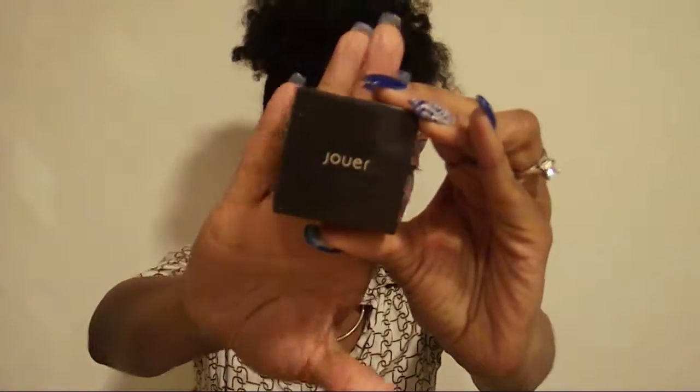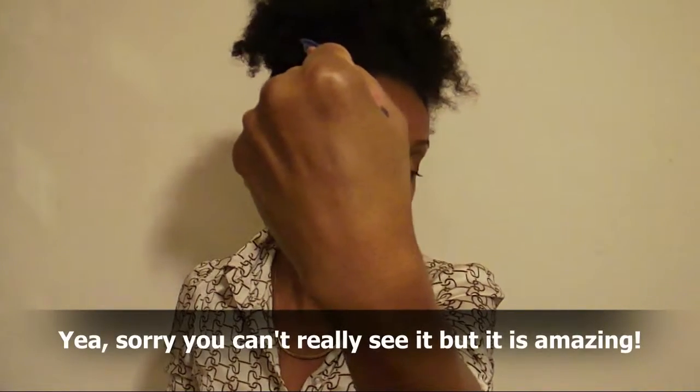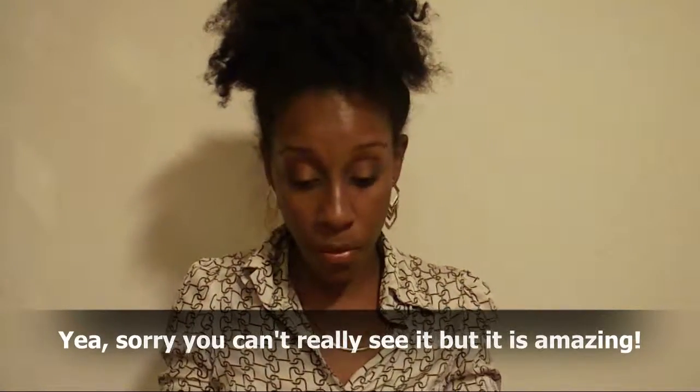The last product is the Jouer Luminizing Moisture Tint brightening powder, which I won on a giveaway on their YouTube channel. I absolutely love this highlight. I love the packaging because it's impossible to spill — if I knock it over the product won't go everywhere. It's a really soft pink shimmery highlight and when the light hits you just right it looks amazing. It's really subtle. Jouer has amazing products and I want to get my hands on their liquid lipsticks soon. That was everything in my February favorites — what were you guys loving in February?